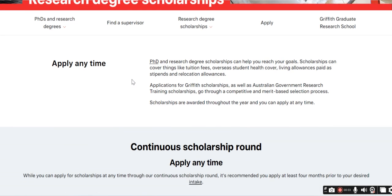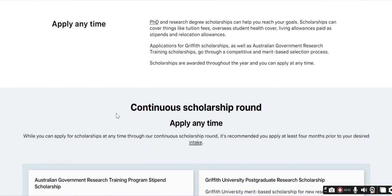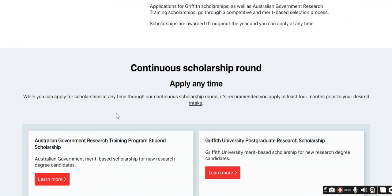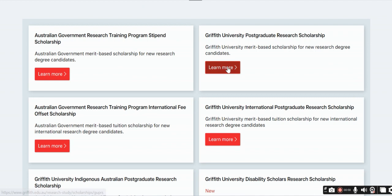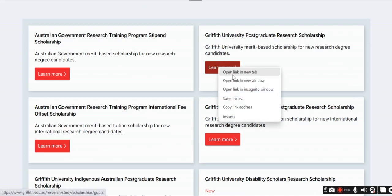PhD and research scholarships can help you reach your goals. Scholarships can cover things like tuition fees, overseas student health coverage, living allowances paid as stipends, relocation allowances, and continuous scholarship rounds.